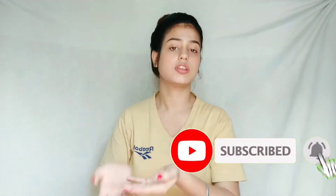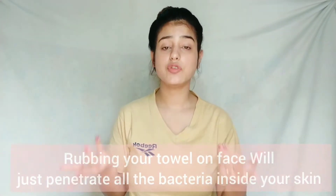Never rub your face with a towel — always dab it gently. Rubbing will inflame your pores and pimples, causing redness and pigmentation. If you use the same towel for your whole body and rub your face with it, bacteria will penetrate deep into your skin pores, resulting in more pimples and more pigmentation.